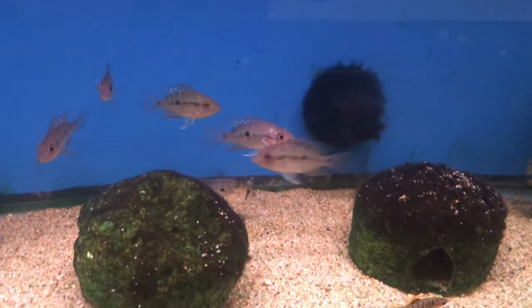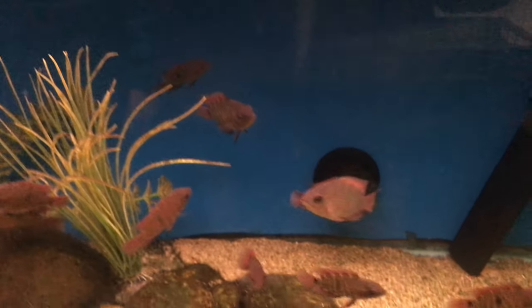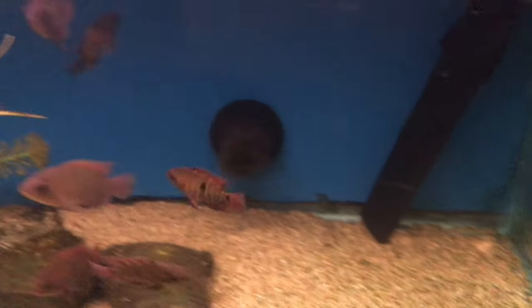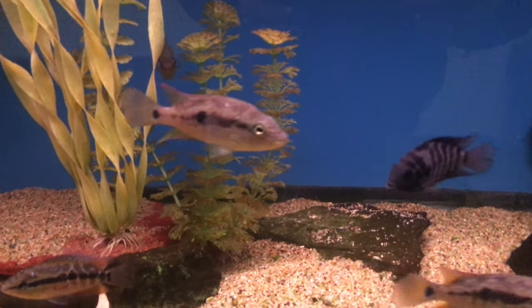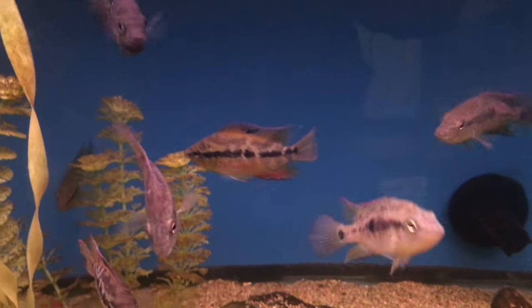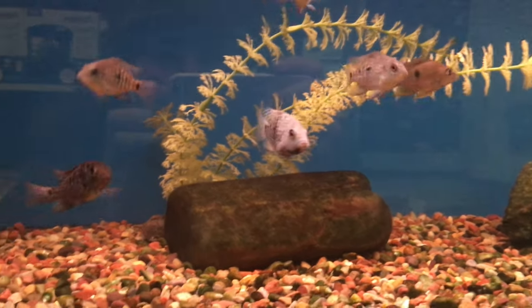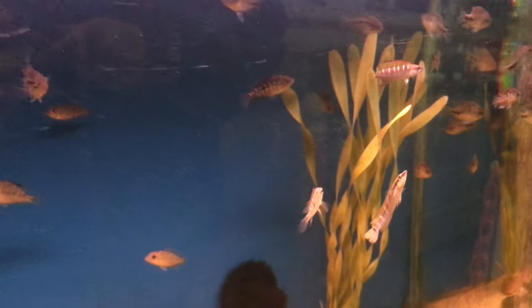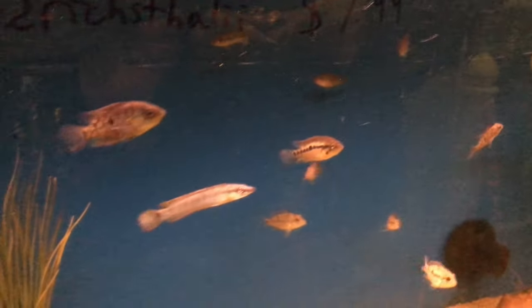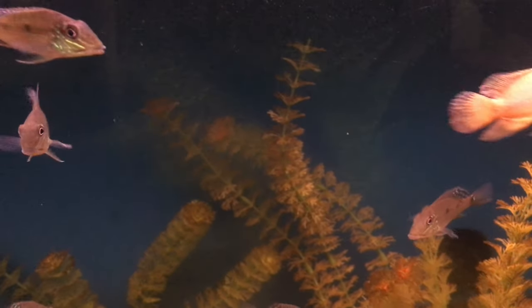These were a type of geophagus with some live bearers, and those were little severums, other little South Americans. Those were salvinis and a convict, some geophagus. There's a Texas cichlid and jack dempseys. Those are pike cichlids. Some more oscars and geophagus.